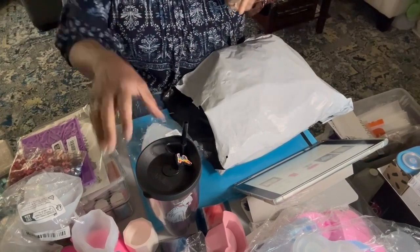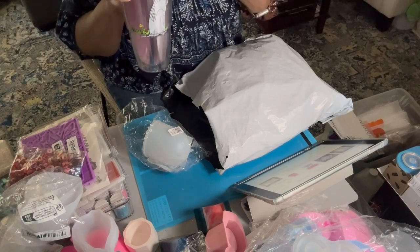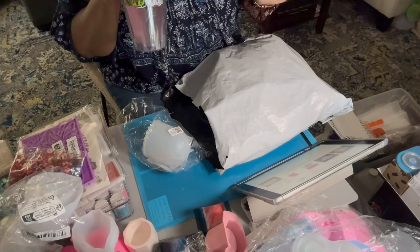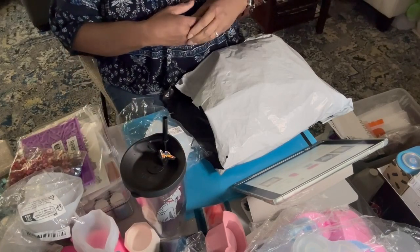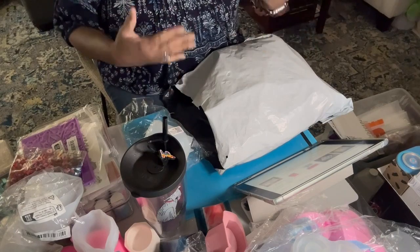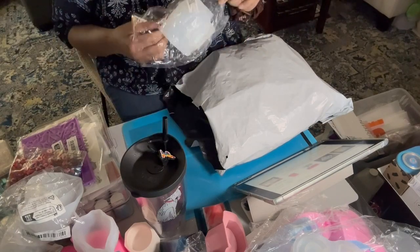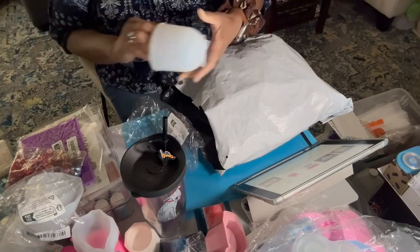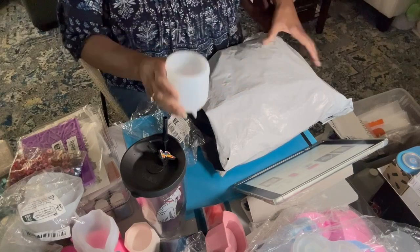I'm losing my voice already — time to hydrate here. That's crazy how fast my voice goes. I did have allergy shots today and this is that high pollen season, and it is kicking in on me. So the first thing I am opening — yes, it's a silicone mold — and I need to find my glasses.